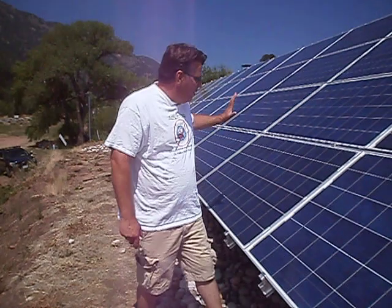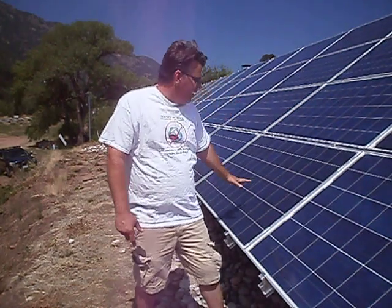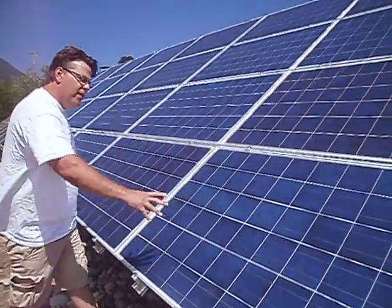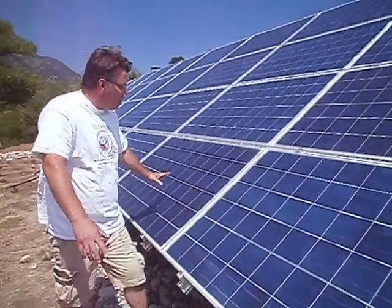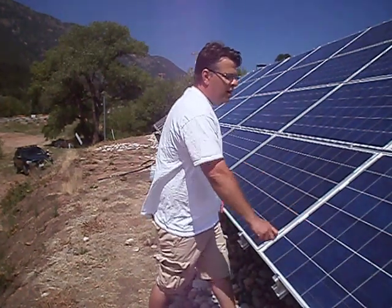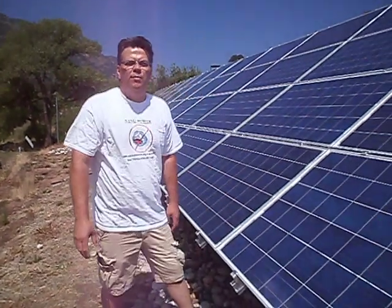If this were a regular panel here, and a regular panel here treated with Nanopower — this panel and that panel both being cleaned — this panel being cleaned physically every day, from this panel, this panel would still produce 6% more wattage.